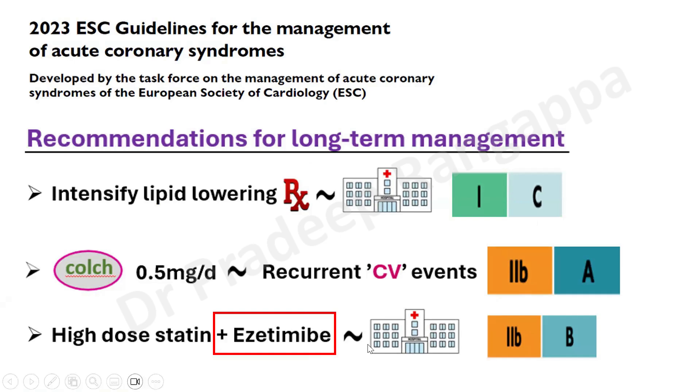The third suggestion given is that a statin with ezetimibe could be considered. Ezetimibe has to be used before hospital discharge if the targets for lipid lowering have not been attained with conventional statins. So the question I had for our intensivists is whether we are aware of ezetimibe, which I wasn't. So I thought I should review this drug so that all our intensive care friends get to know about it.